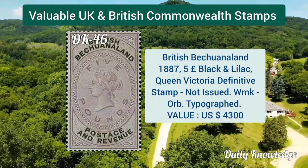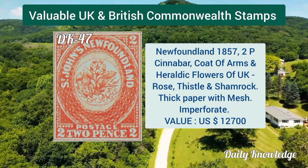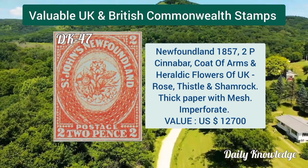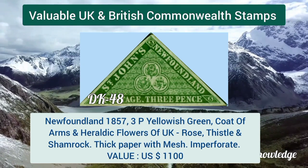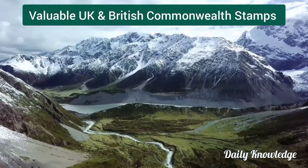British Bechuanaland 1887, five pound black and lilac, Queen Victoria definitive stamp. Newfoundland 1857, two penny cinnabar, coat of arms and heraldic flowers of the United Kingdom, rose color. Newfoundland 1857, three penny yellowish green, coat of arms and heraldic flowers of the United Kingdom — rose and thistle.